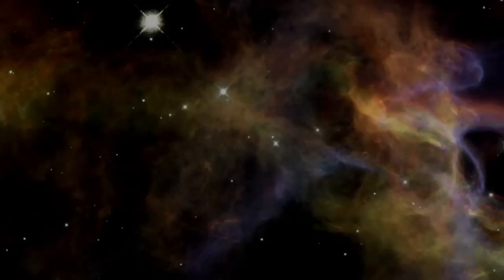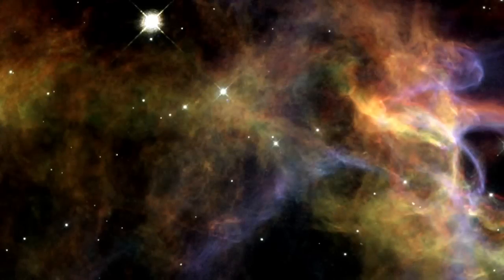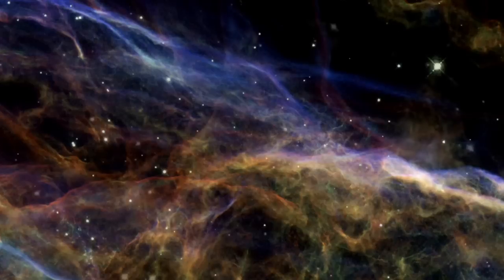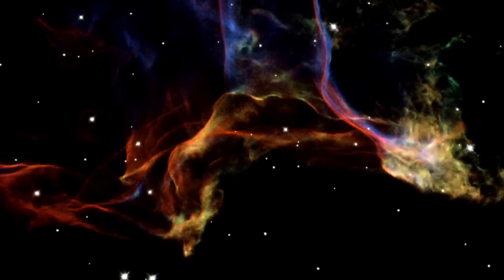The small regions captured in the new Hubble images provide stunning close-ups of the Veil. Fascinating smoke-like wisps of gas are all that remain visible of what was once a Milky Way star.